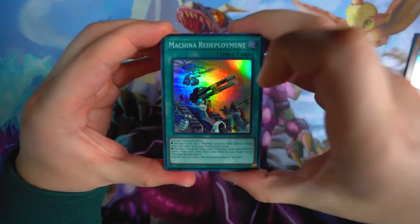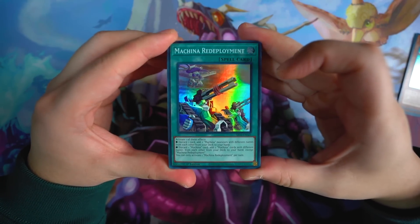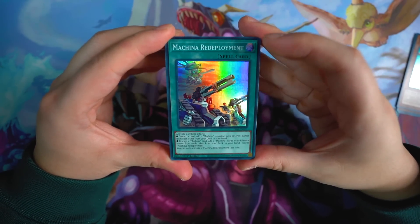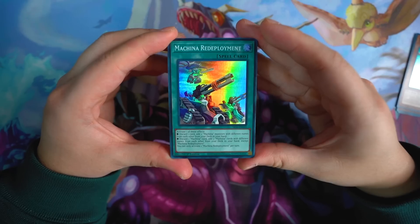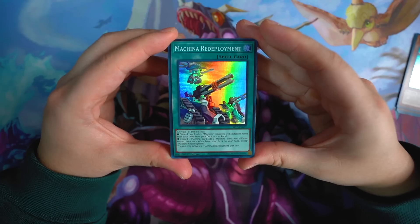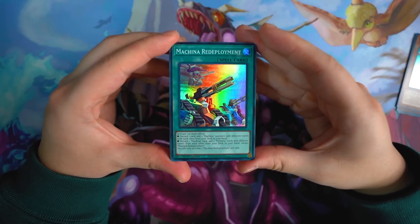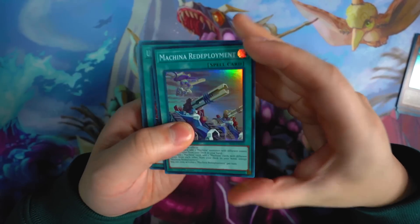Machina Redeployment right here — this card is absolutely essential, one of the key cards in the deck 100%. It's essentially a Melody of the Awakening Dragon for Machina. One effect: discard one card, add two Machina monsters with different names directly from your deck to your hand. Second effect: discard one Machina card, add two Machina cards with different names from your deck to your hand, except Machina Redeployment. Both of these effects are absolutely essential for combo plays. There are so many cool two-card combos in the deck where you can easily OTK and set up disruption.